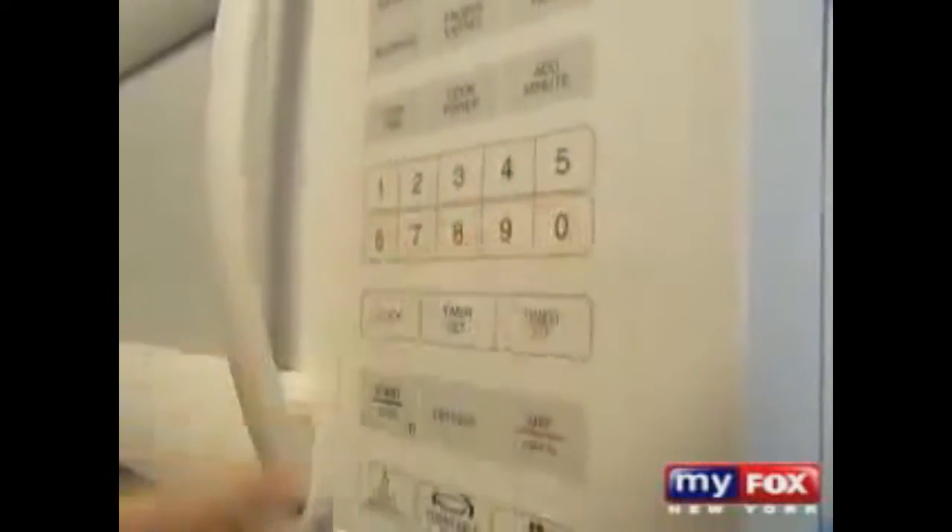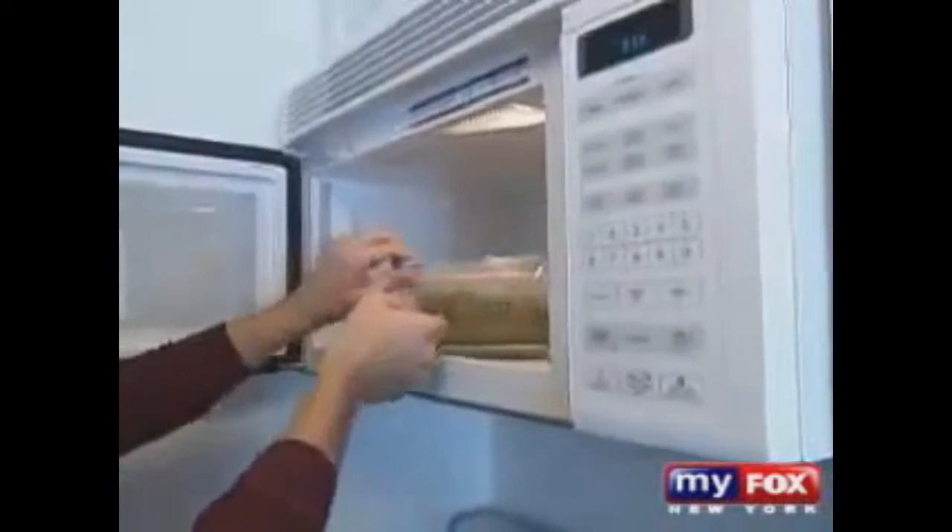Dr. Vomsal says the worst thing anyone can do is microwave food in a plastic container covered in plastic wrap. Stop doing that immediately. The hotter a product becomes, the greater the amount of bisphenol A that will come out of it.